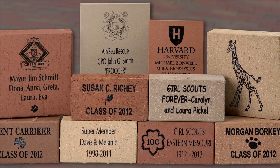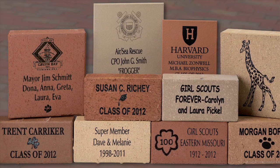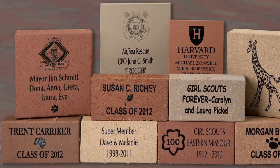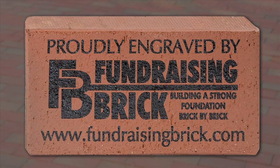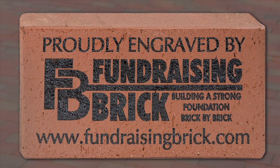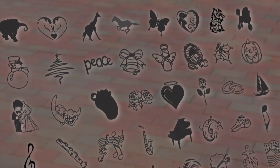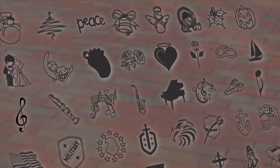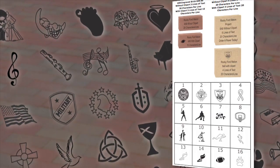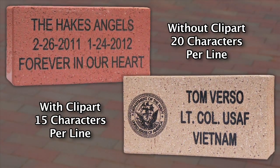We will work with you to customize your campaign to fit your goals and donor base. Fundraising Brick also offers a variety of free services. We offer one free 4x8 sample engraved with the Fundraising Brick logo so you can see the quality of our product. If you would like, we can do a custom sample for a small fee. We also offer over 1,500 clip art images to choose from. Most organizations select between 10 and 20 clip art from our library to offer to their donors. Please keep in mind that clip art will reduce the amount of text you can fit on a brick.